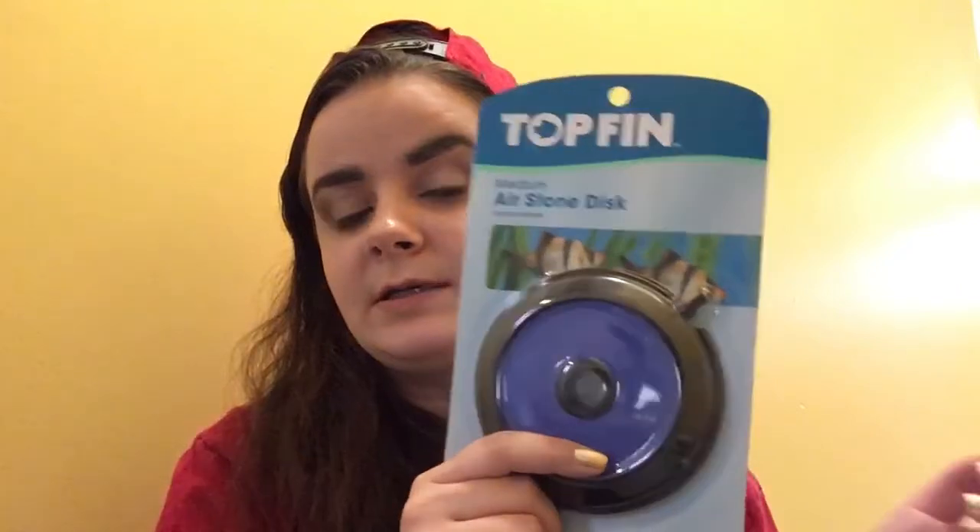I got a medium airstone disc. This is going to be a replacement for my volcano that I have in my aquarium right now. I've had it for about three years — it's really just not in good shape at all, and the airstone underneath is wrecked, so I'm just going to have a regular airstone in there from now on.